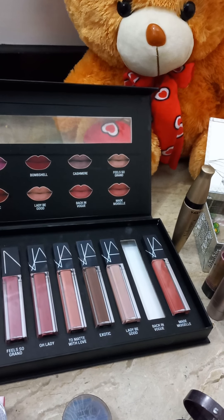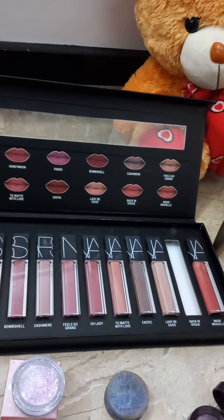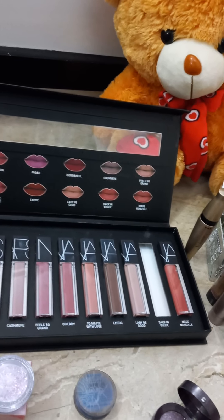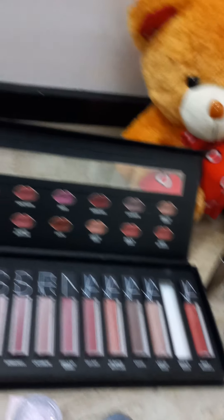Hi guys, I'm Kiran Shahid and this is my first vlog. In this first vlog, I am showing you some makeup. Please guys, support me and subscribe to my channel.